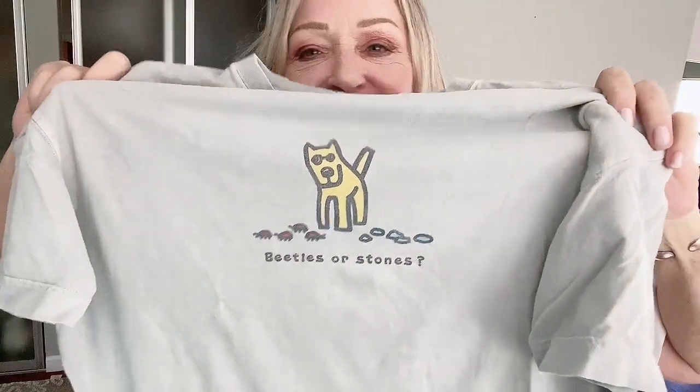Isn't it cute? I just love the western styling and the oversized fit. It's 100% cotton and it is just dang cute. And I couldn't really find much about this shirt — whether it's old or new — but I thought it was just a wonderful sentiment. Beetles or Stones? Not everybody will get that.